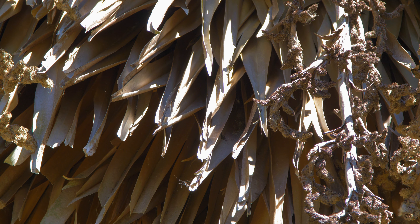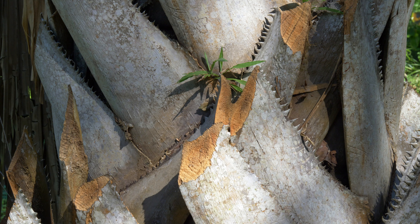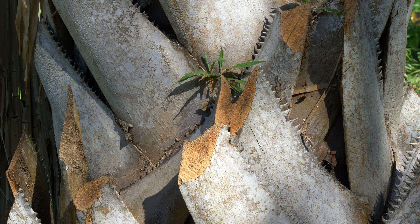Some of these Copernicia palms can produce fronds that are about 10 feet wide, or about 3 meters. The ones that do carry petioles are armed with very sharp teeth, so be careful when handling or pruning.